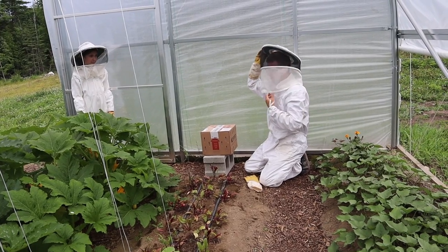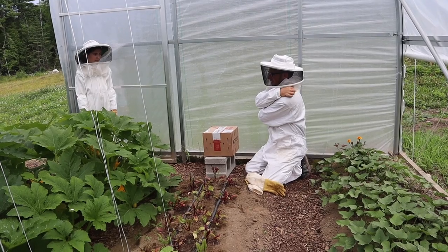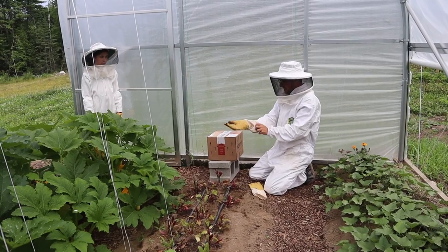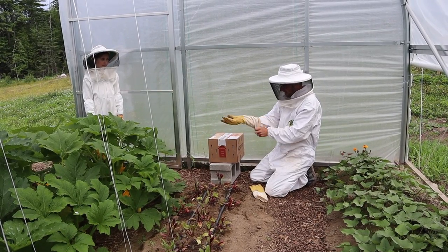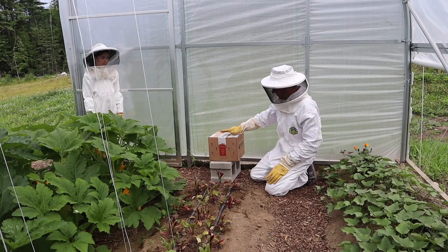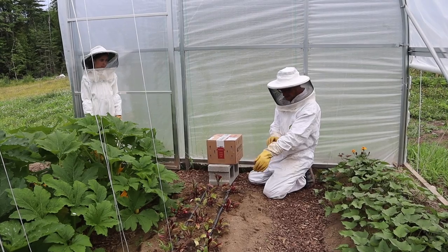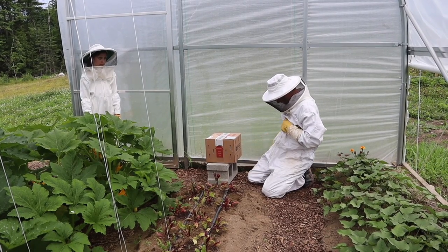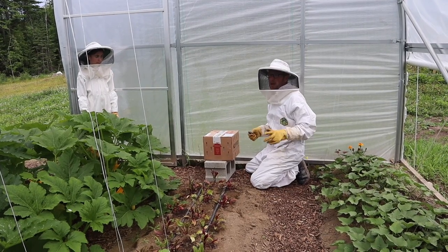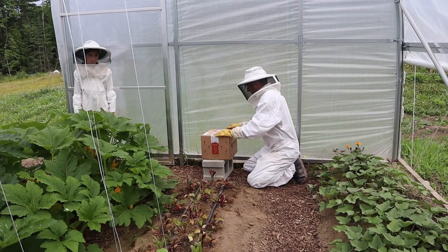Bumblebees are supposed to be less aggressive than honeybees, but they will still sting you. They won't leave their stinger in you, but they really only care if anybody's around messing with their hive - which we're doing right now. So we're just being cautious. And they just had a long ride. They came from California overnight, so they might be a little hungry - hangry.